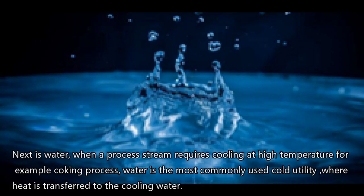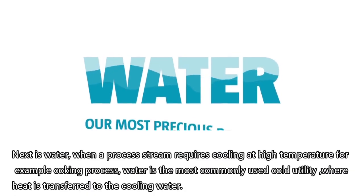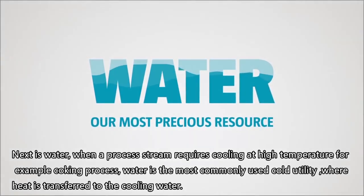Next is water. When a process stream requires cooling at high temperature — for example, the coking process — water is the most commonly used cold utility, where heat is transferred to the cooling water.